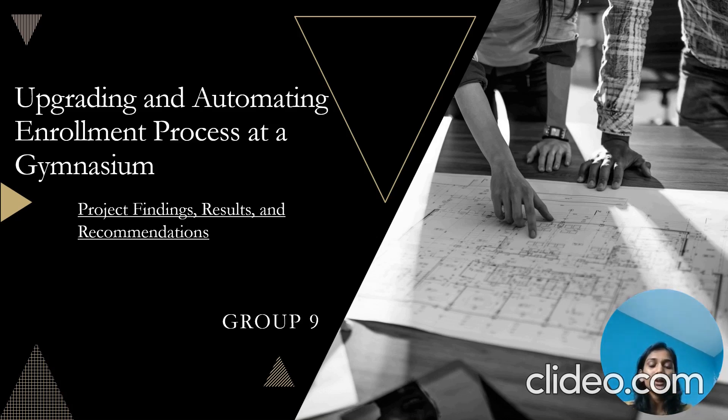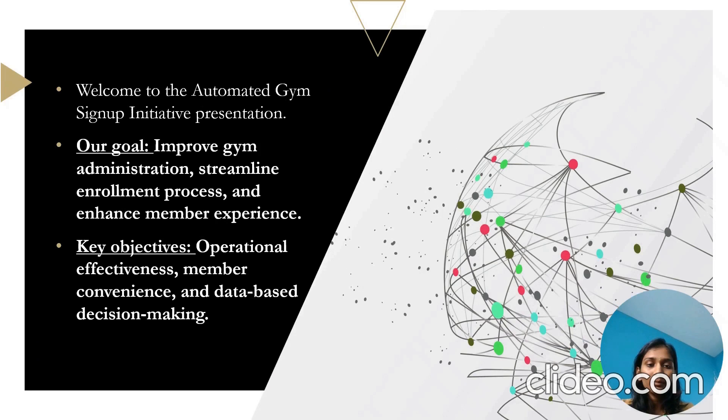Hello everyone, this is our Group 9 and our topic is enrollment process for GYM. Welcome to the Automated GYM Sign-Up Initiative presentation.